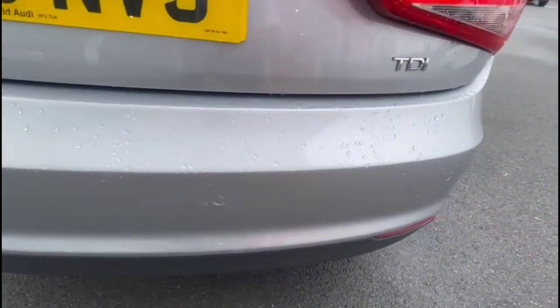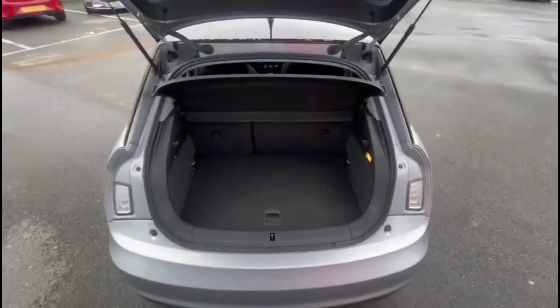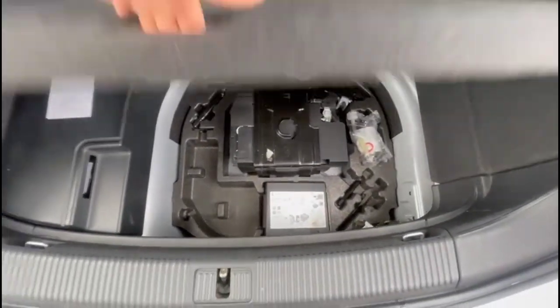It comes with many features including rear parking sensors. As we open the tailgate, there's a spacious boot with a 64/40 split-folding rear seat and a useful tyre inflation kit.